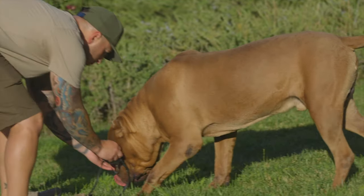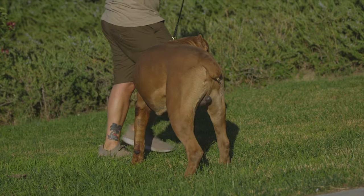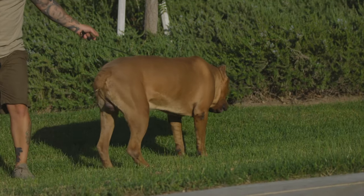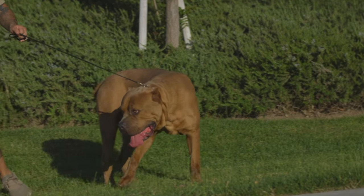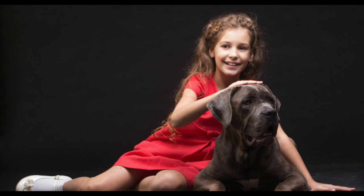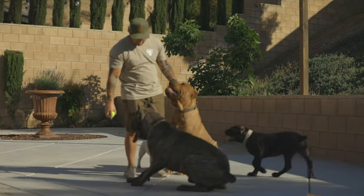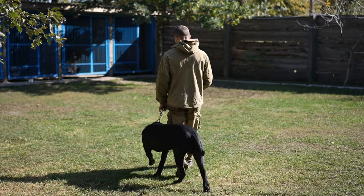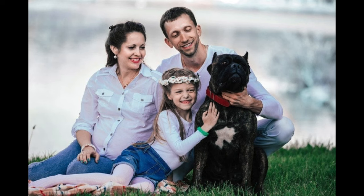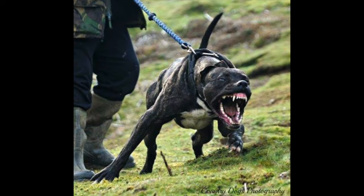Dogs of this breed are easy to train, and it is recommended that training and socialization occur from the very beginning. The natural tendency for this breed is to take charge, so the owner must establish that he or she is the pack leader and take control at a very early age. Boundaries must be set with confidence as the dog most likely will test them. The Cane Corso is good with children and can do well with other dogs when supervised. Plenty of activity is important for the breed to keep them physically and mentally healthy. The breed is a great protector and while generally calm and friendly with their owners, often acts suspiciously and aggressively towards strangers.